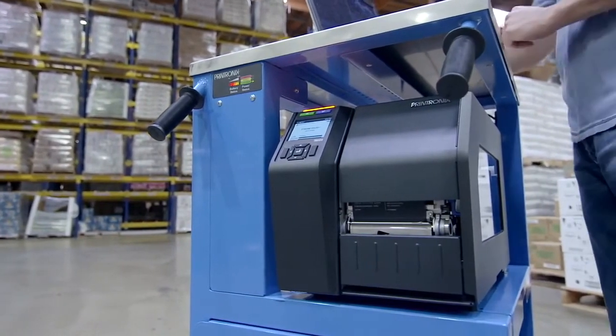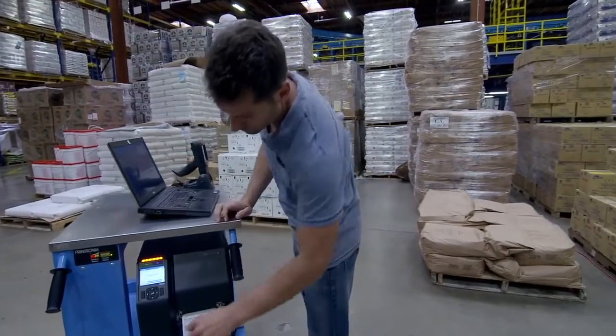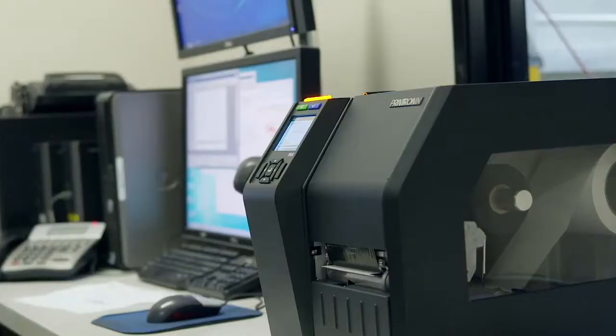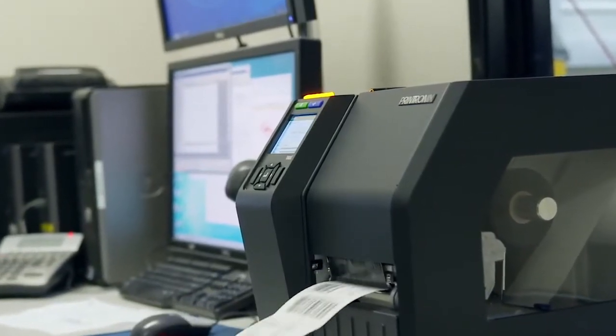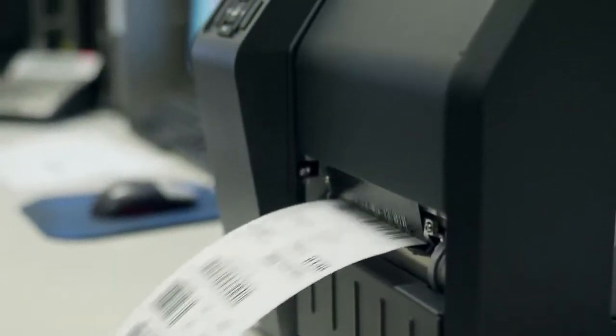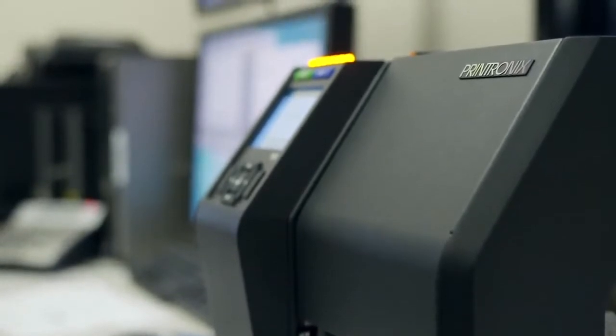The T8000 is another perfect example of taking the time to look at where we need to be compared to our competitors. Speed, functionality, user-friendliness — the printer is second to none. We're talking about the fastest thermal printer that we've ever made. Not only that, it supports PostScript and PDF printing, and in order to do that, you have to be fast.